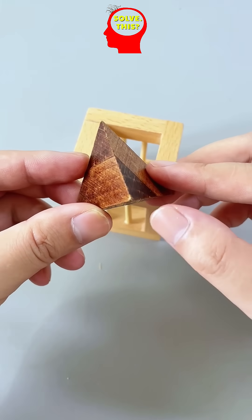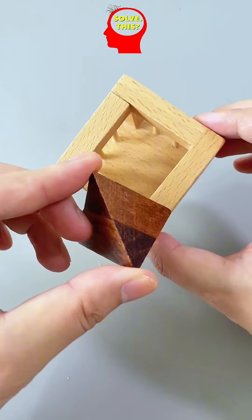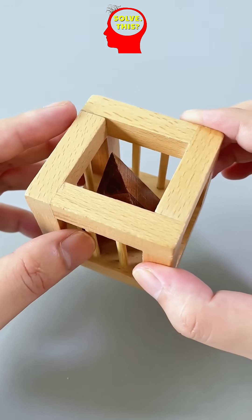Perfectly align them correctly and the pyramid slides effortlessly into the cage — a clever puzzle solved with a simple geometric trick. Did you like this one?